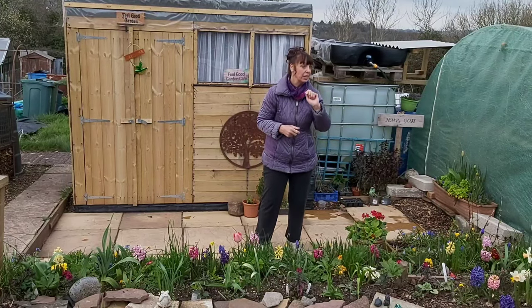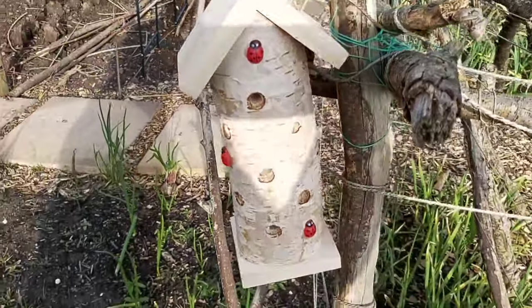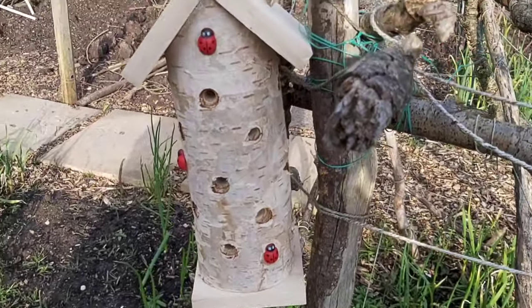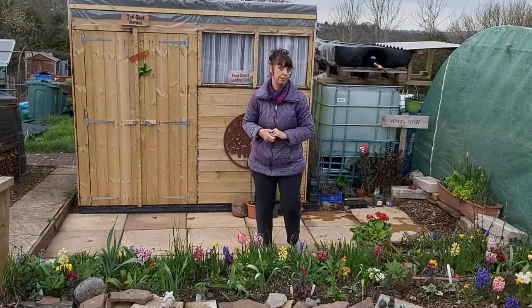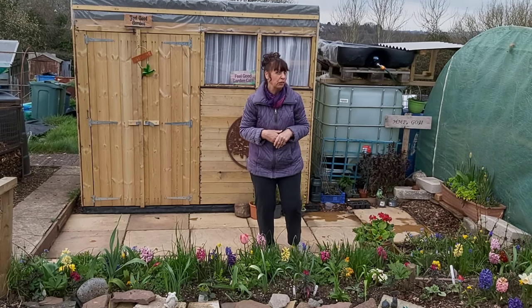And we've got this lovely little ladybird house. I love it — bought it the other day. Cheryl's had one on her plot for a while and I've always admired it. And I bought that. I'm looking to get a couple more if I can — they were on special offer in a local shop.